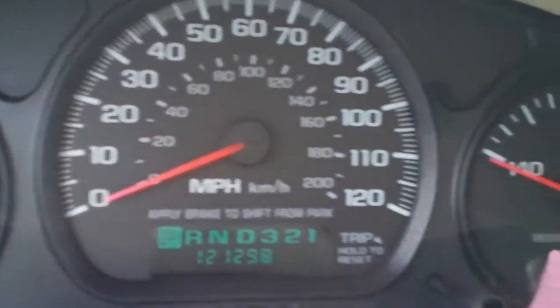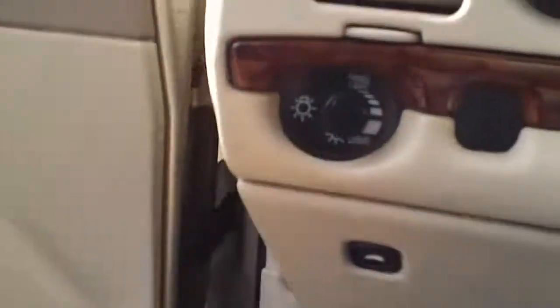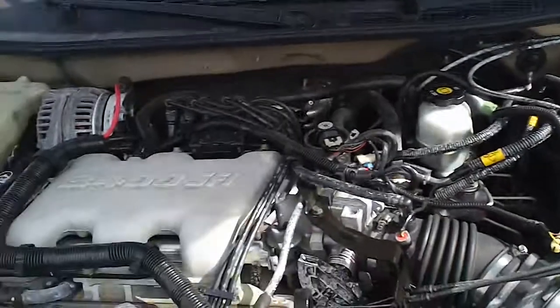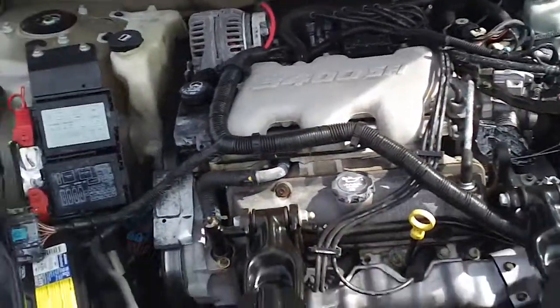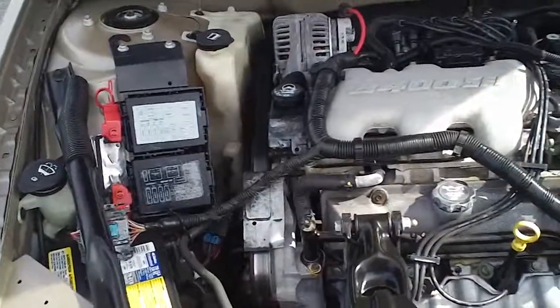Here's your instrument panel. Up front, we'll pull the hood and let you look under the hood. It's got a 3.4 liter six cylinder engine, and it's currently running so you can hear how well it runs.